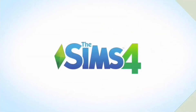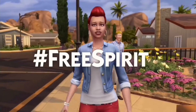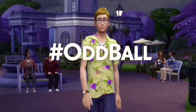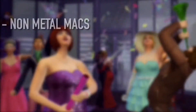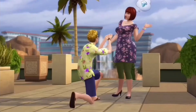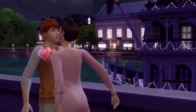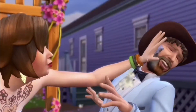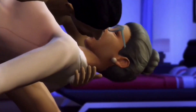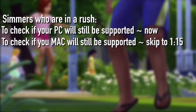Hey guys, welcome back to my channel. It's Simizu and today I am back with a Sims 4 news and info video. I know lots of simmers are worried about the recent news that the Sims 4 will no longer be available on non-Metal Macs and 32-bit PCs as of June 2019. So for all the simmers who want to know how to check if their computer will still be supported after June 2019, I'm here to give you a few simple steps on how to check that. Also, I'm going to be telling you what to do if your computer is no longer supported after June 2019.